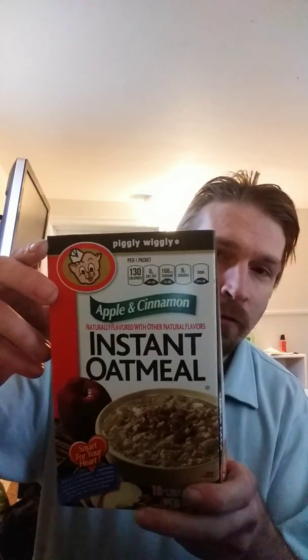The first thing they provided in the box is some instant oatmeal. These are good to have when you are on the run — you don't want to take a long time trying to make food. This would do really well especially if you're trying to get to work. It's a really quick and easy thing to do, so I can't wait to try that out.